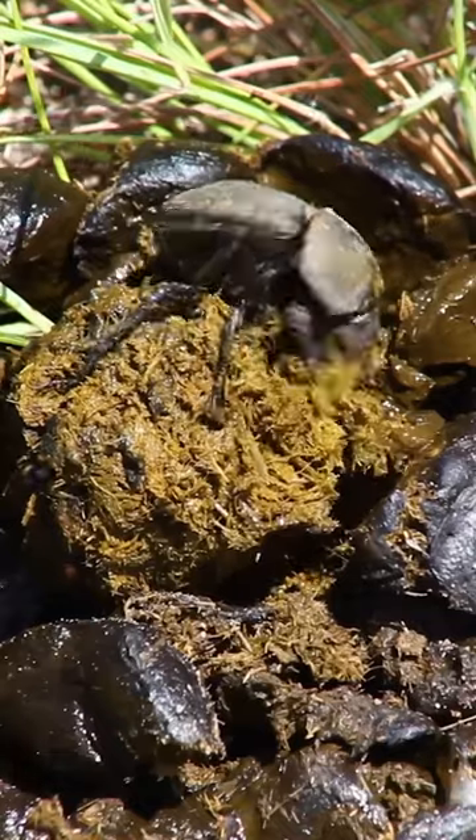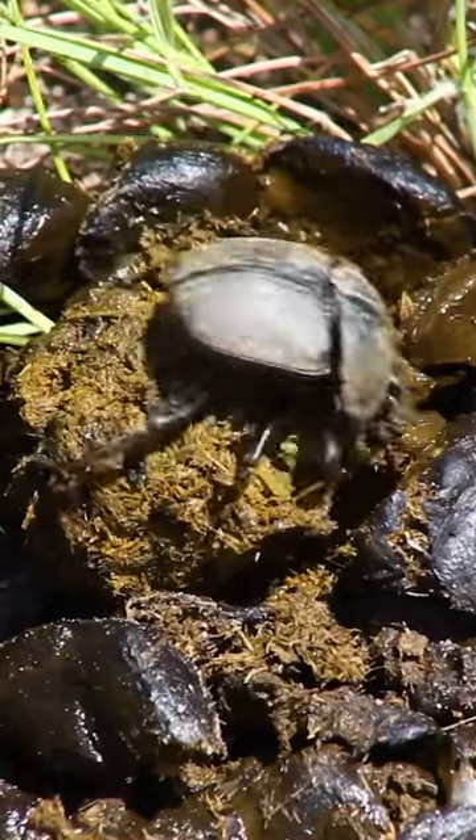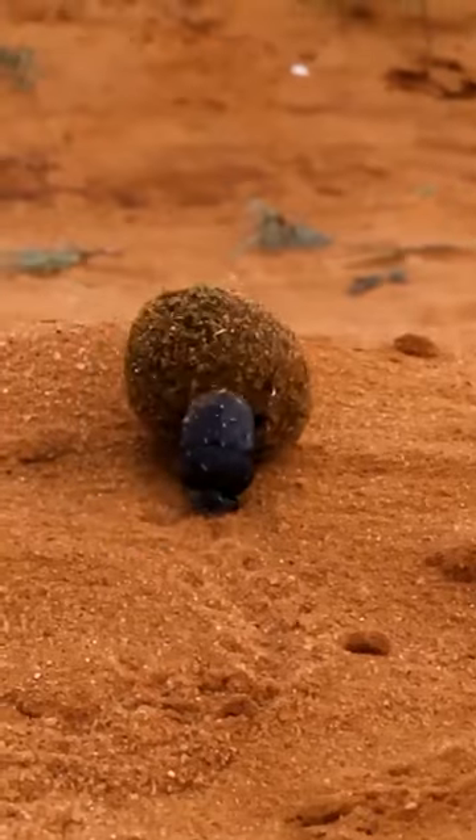They use their little legs to grab a chunk of poop, shape it into a ball, and then they roll it off.